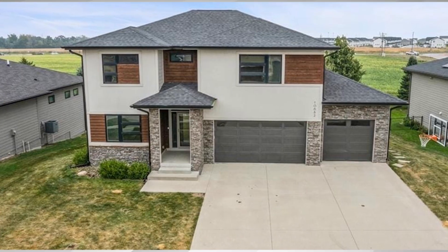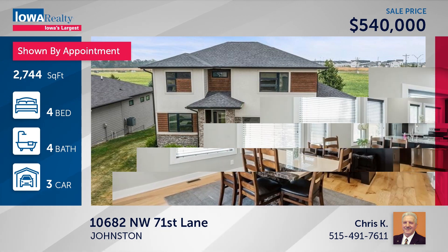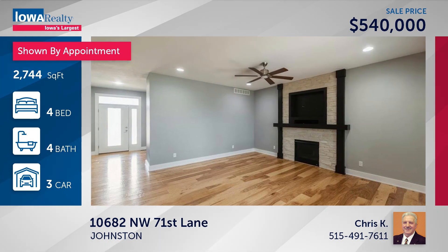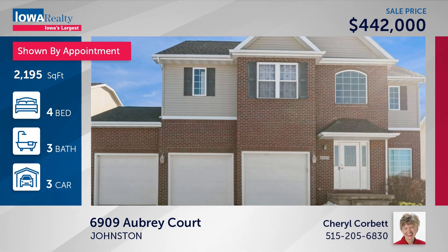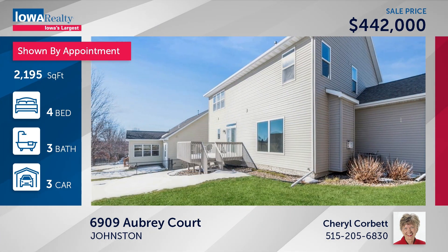Chris Kaye in Johnston has four bedrooms and four baths — a transitional two-story with a primary suite featuring a big walk-in closet, jet tub, hardwood floors throughout the main level, and daylight windows downstairs at $540. Cheryl Corbett in Johnston has four bedrooms and three baths — a nicely updated two-story on the cul-de-sac with a big remodel including a new kitchen with island, new flooring and trim, updated half bath and family room at $442.